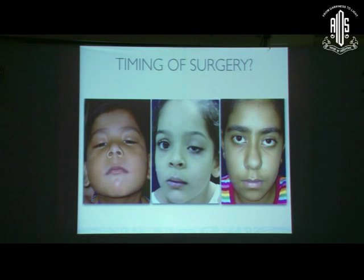If a child presents with ptosis covering the pupil in one eye, should we wait until the child is 12 years old or intervene immediately? The answer is immediately — as soon as you see the child — because you don't want that eye to go into amblyopia. The child may see perfectly well with the other eye, but the affected eye will go into suppression.